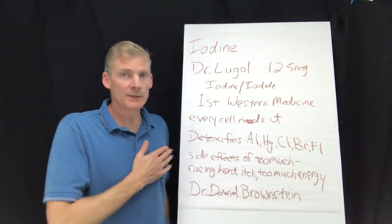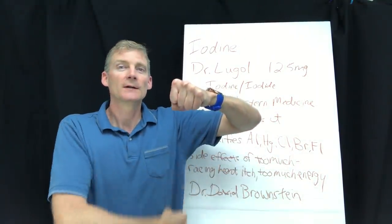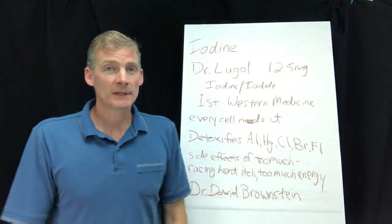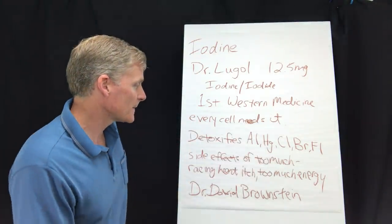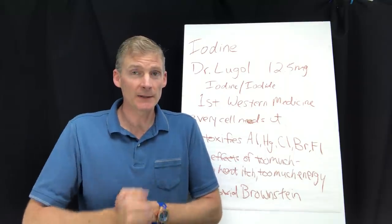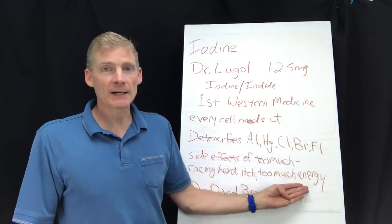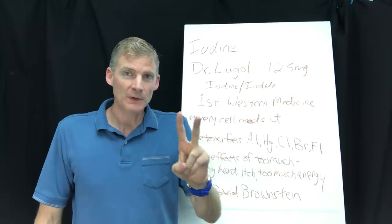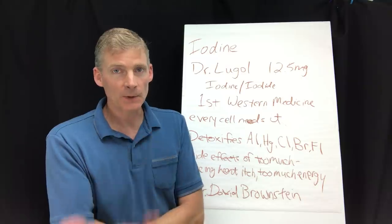Other symptoms could include a racing heart. I remember one day driving down the road and I was just sweating — iodine increases your metabolism and your heat. You can also get too much energy, believe it or not. You might be tired because you're iodine deficient. That's why you should only take iodine in the morning and no later than lunchtime — don't take it past noon or one o'clock, because taking it at dinnertime might keep you awake.